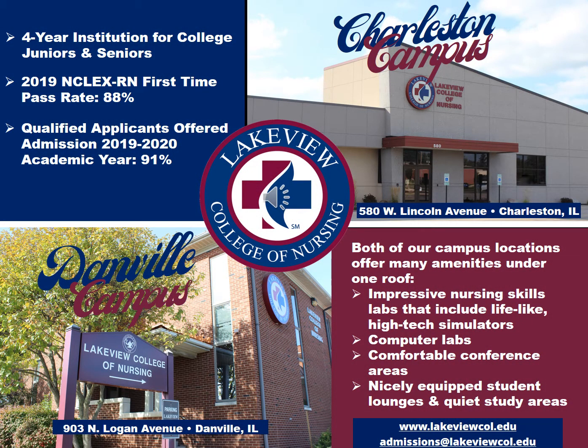Welcome to Lakeview College of Nursing, where we focus entirely on nursing education. We are a regionally and nationally accredited nursing college. We're a non-profit and a private institution with a current enrollment of about 162 students.